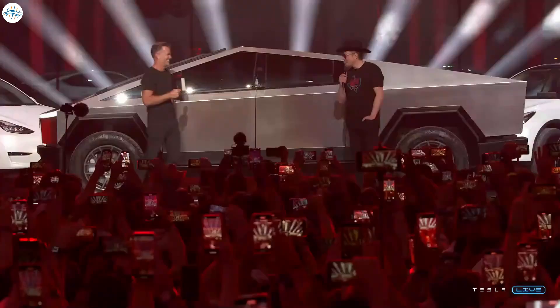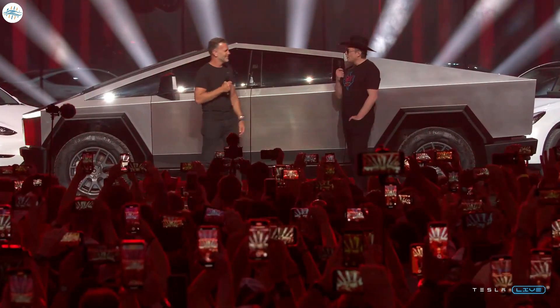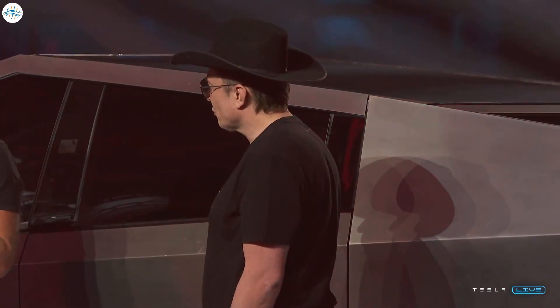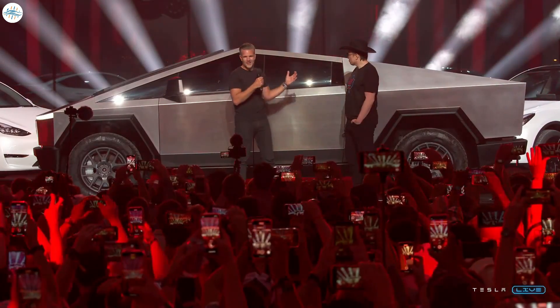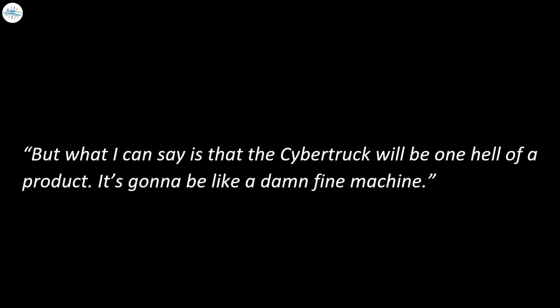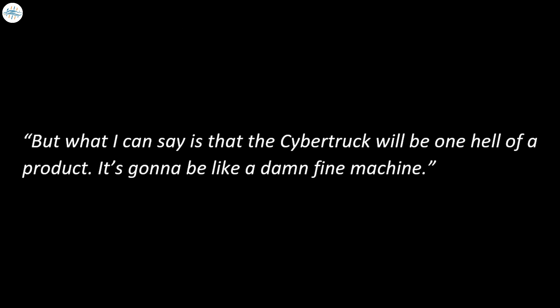At the shareholders meeting, Musk said that Cybertruck production is on track for mid-2023. He assured everyone the Cybertruck is still a mind-blowing EV pickup truck: 'The Cybertruck will be one hell of a product — it's gonna be like a damn fine machine.'